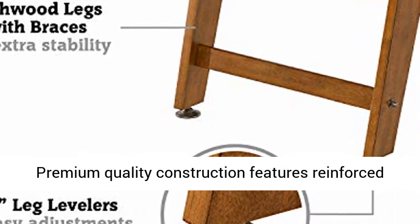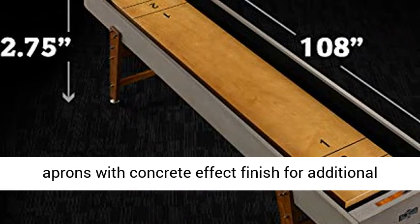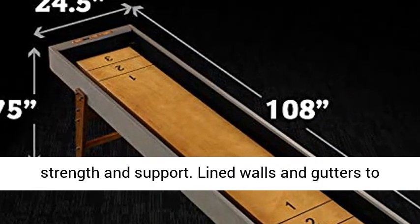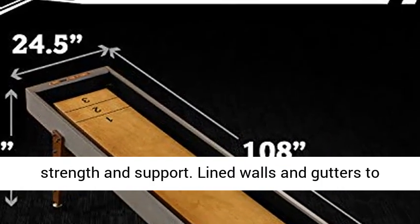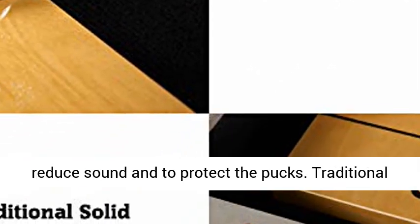Premium quality construction features reinforced aprons with concrete effect finish for additional strength and support. Lined walls and gutters reduce sound and protect the pucks. Traditional wooden bead scorers keep accurate track of the action.